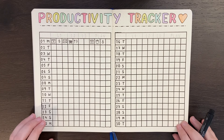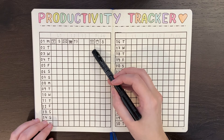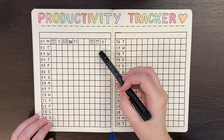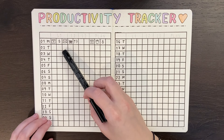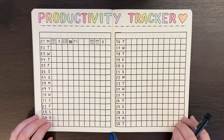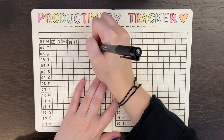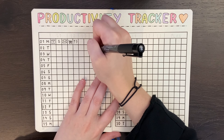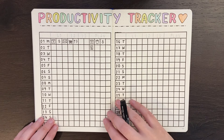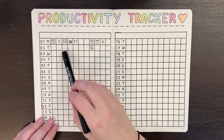Another thing to consider is the time or duration of a productivity task. Let's say the next day you spend all of your time working on one thing — an assignment, essay, or project — hours upon hours. Does all that hard work only fill one box? Ricardo talks about also considering the duration of an activity when setting up your key. Rather than just having an icon for assignment work, you include the amount of time — for instance, one hour or two hours of assignment work. So if three hours were spent on assignment work, three boxes would be filled with that icon.